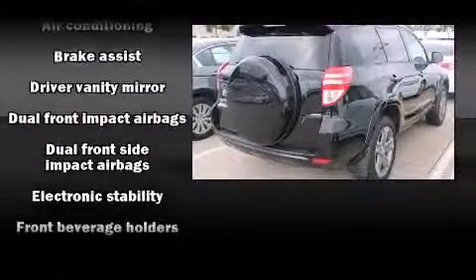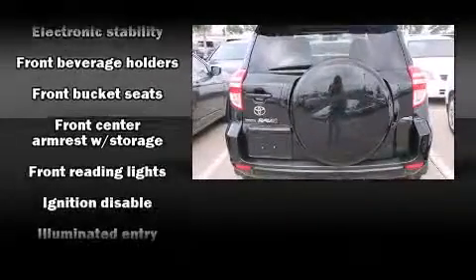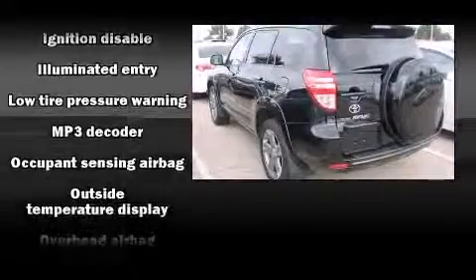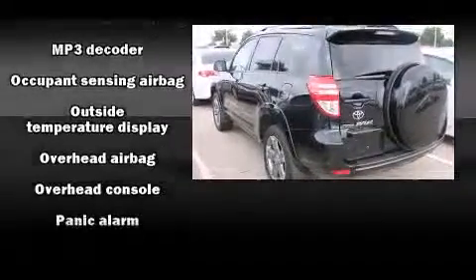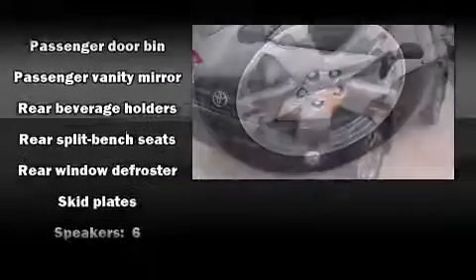Enjoy your favorite music via the stereo system, which includes a CD player with MP3 capability and six speakers, enhancing the audio experience throughout the interior. Take assurance inside with curtain airbags providing head protection in the event of a severe collision.